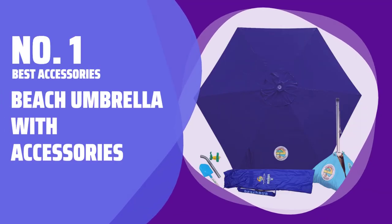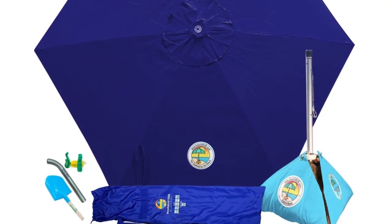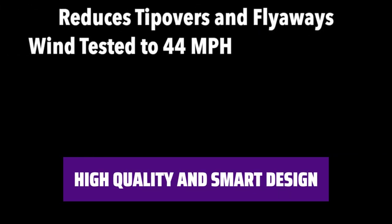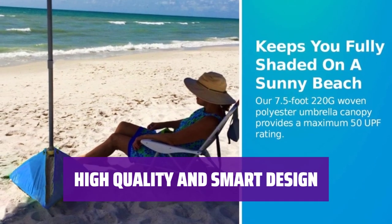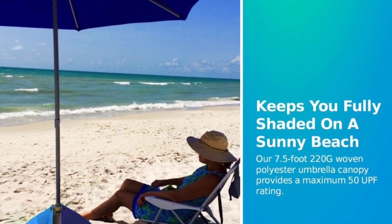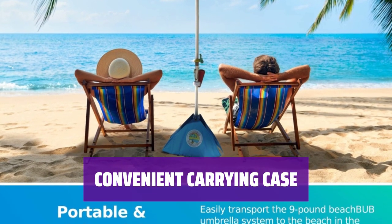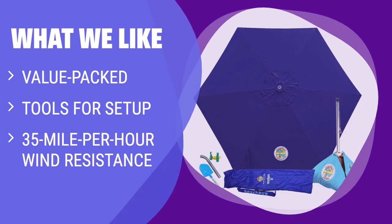Number 1: Best Accessories — Beach Umbrella with Accessories. This beach umbrella comes with a fold-up base, setup tools, and a towel hook that attaches to the pole. It's designed to hold up in 35-mile-per-hour winds. The umbrella has a 7.5-foot-wide polyester canopy with a UPF rating of 50+, and a rust-resistant aluminum, fiberglass, and stainless steel frame designed to withstand the elements. Everything fits neatly inside a large carrying case with a shoulder strap, making it easy to transport to the beach or park. If you want a value-packed beach umbrella with tools for setup and 35-mile-per-hour wind resistance, the BeachBub all-in-one beach umbrella is the ultimate choice for high-quality and smart design.